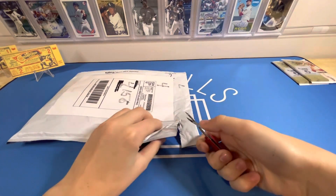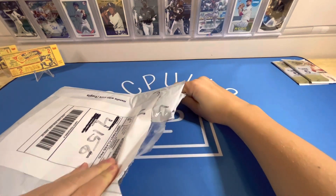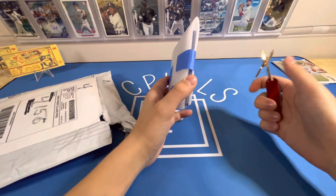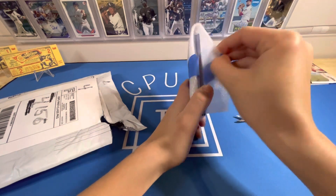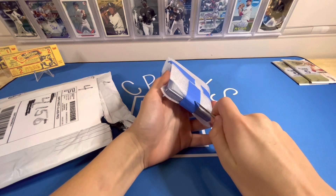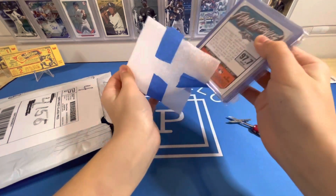So, mystery pack from Devin. Hoping for some nice cards out of here. Thank you Devin for sending us this. Let's get into this. He's got a nice packaging for us. Let's just carefully cut this. Okay, so we've got... it looks like we've got some nice cards in here. Just trying to gently cut this tape so we can open it. Really nice packaging though.